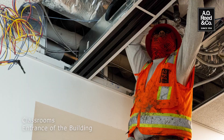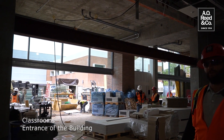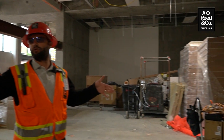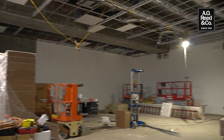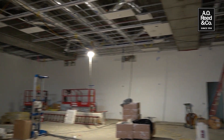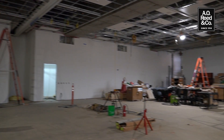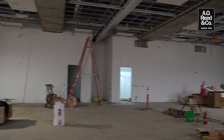We have the pre-functional spaces at the entrance of the building which lead right into these two larger active learning studios. There's a large partition door that can separate this room into two if they need it; otherwise that door can be opened into one large learning studio area.